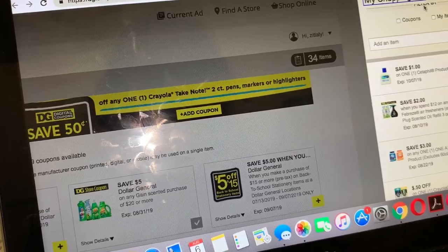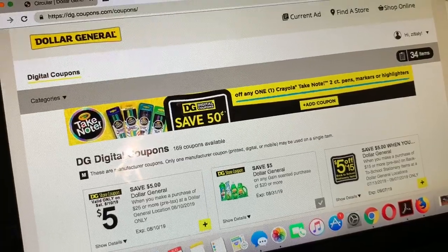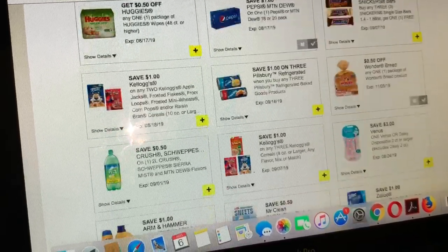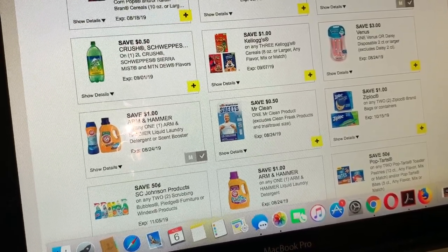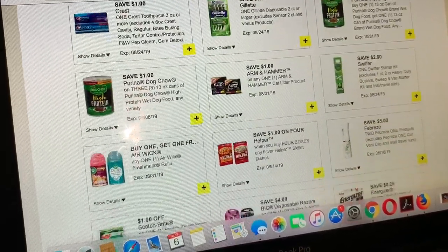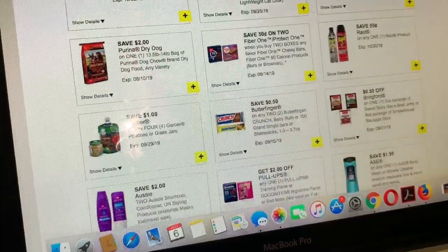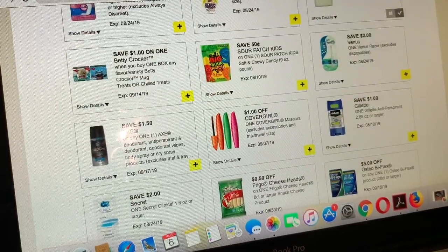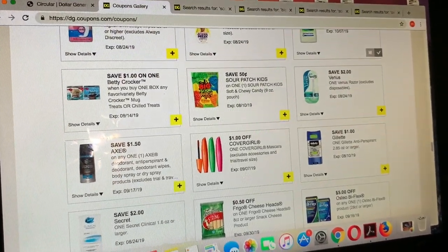Aparentemente eso es todo por las ofertas de esta semana en la tienda de Dollar General. Les quise compartir algunas de las mejores ofertas que tenemos esta semana. Esta vez se las presenté de forma resumida ya que a veces me tardo mucho editando cada foto y subiendo el cupón digital. Ahora voy a salir a Dollar General a ver si encuentro algún producto que esté escaneando a penny, ya que temprano estaba trabajando. Les deseo mucha suerte si les gusta ir a Dollar General a encontrar productos de penny. Eso es todo por este video — gracias por verlos, hasta mi próximo video. ¡Adiós!